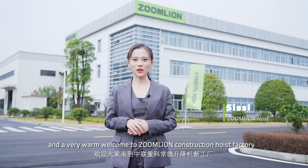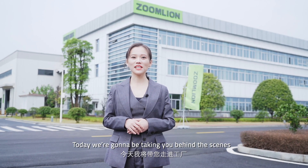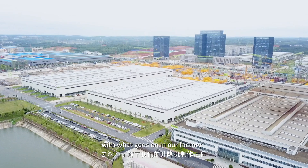Hello and a very warm welcome to Zumlian Construction Hoist Factory in Changde, China. Today we are going to be taking you behind the scenes to get up a little bit more close and personal with what goes on in our factory.